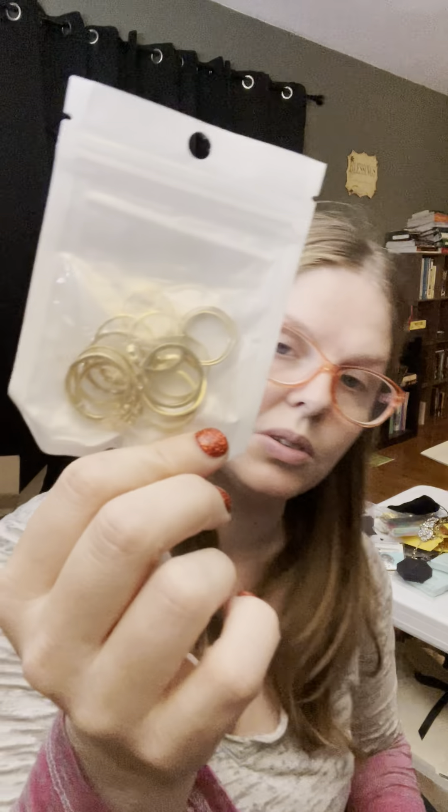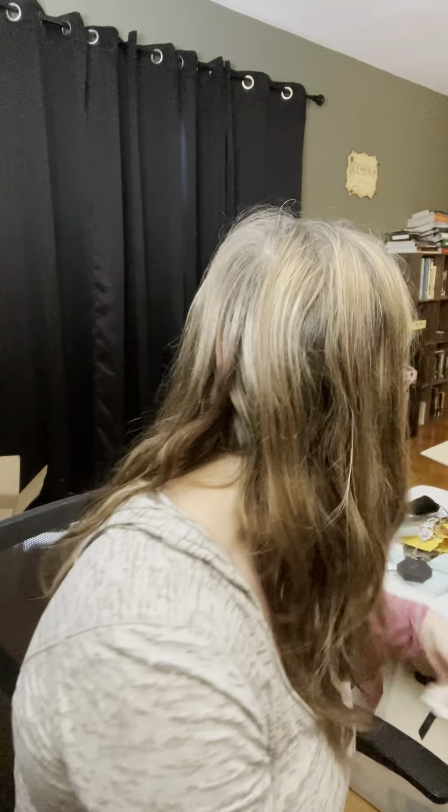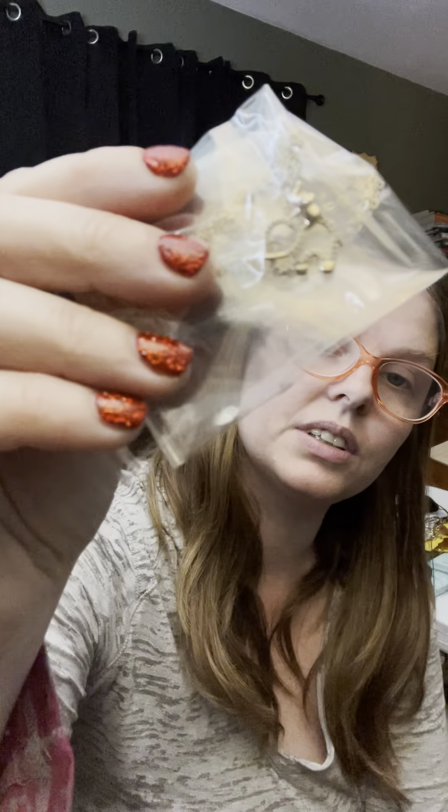This is just a big multi-pack of rings — just little simple gold rings. Then this is a little necklace with a cute little elephant on it. It's really cute — it's the same brand that made the horse necklaces I showed you earlier.